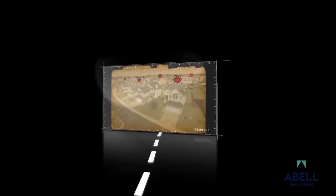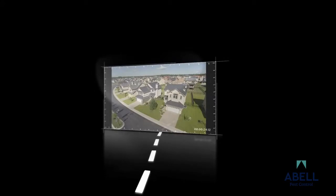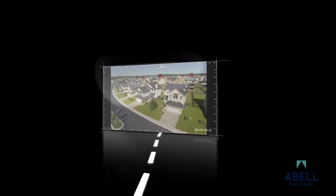One hundred years ago, one out of every three houses was infested. By the 1950s, bedbugs were all but eliminated in North America. But now, bedbug infestations are increasing at an alarming rate year after year.